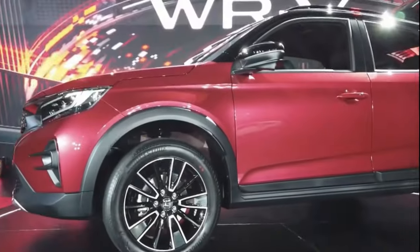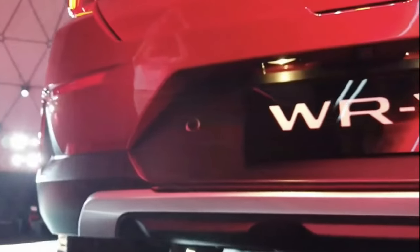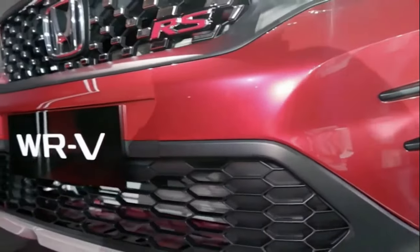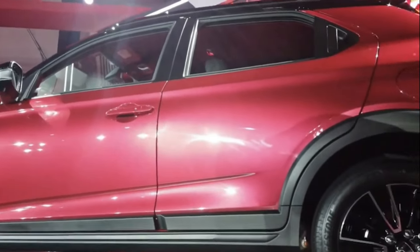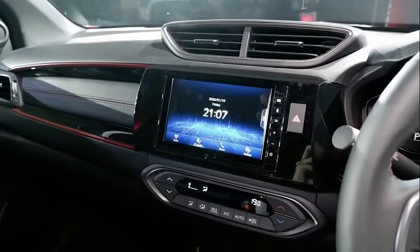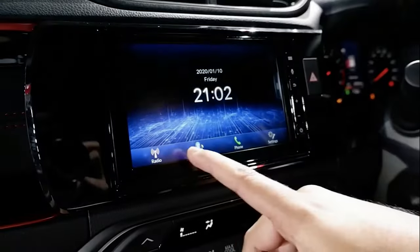Two variants of the WR-V are available in Indonesia. The BASE rides on 16-inch 5-spoke alloys with 215/60 tyres, while the IS rolls on 17-inch two-tone alloys with 215/55 rubber. The E comes with remote engine start, push start button, a 7.0-inch touchscreen head unit, reverse camera with multi-angle view, four speakers, digital AC panel, fabric seats, steering audio buttons, LED fog lamps, LED wing mirror signals, and four airbags with VSA.